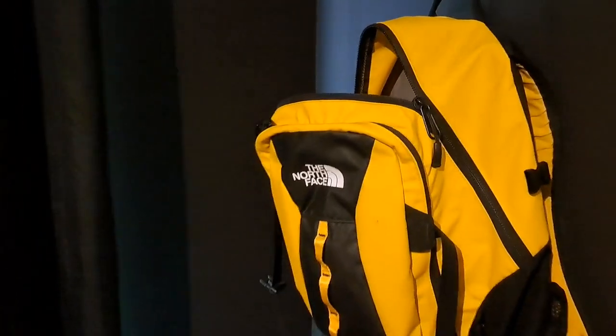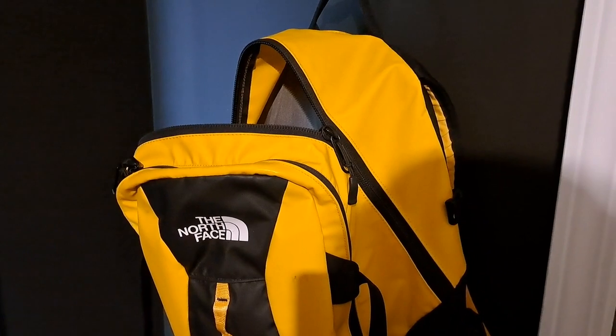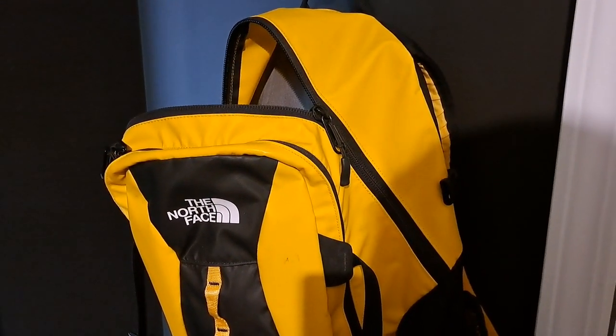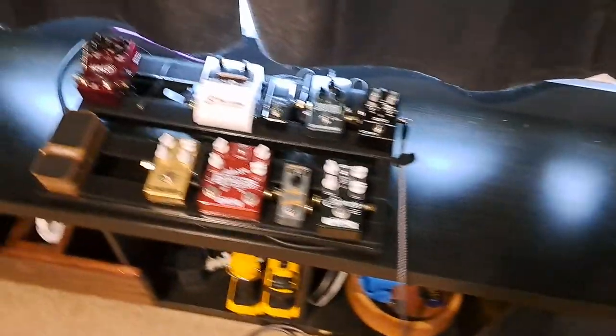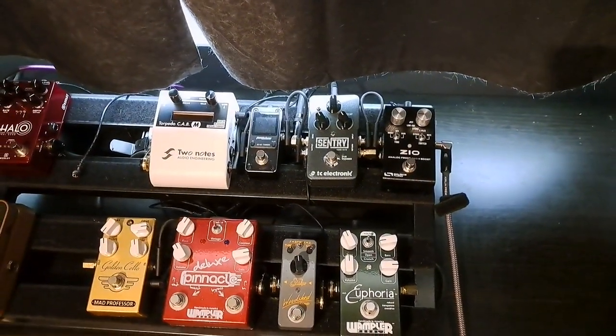Still have the North Face Canary, my all-time favorite backpack. You can either bury this with me or bury me in this, depending on how my last few minutes go. I love this backpack.